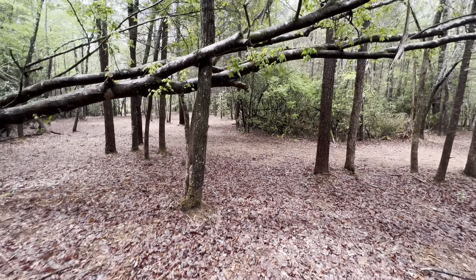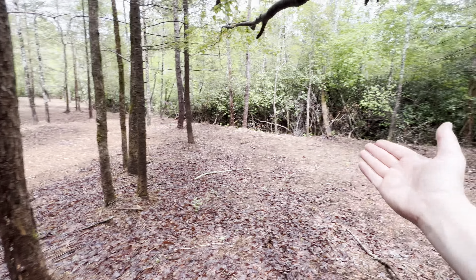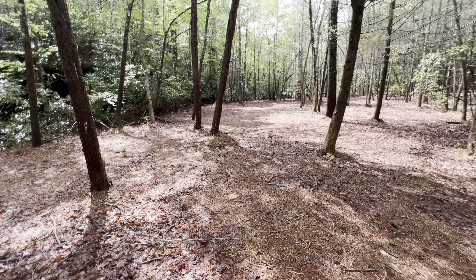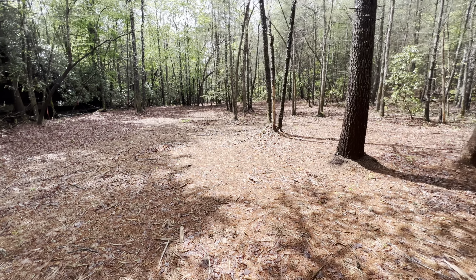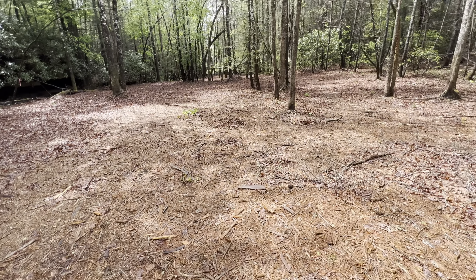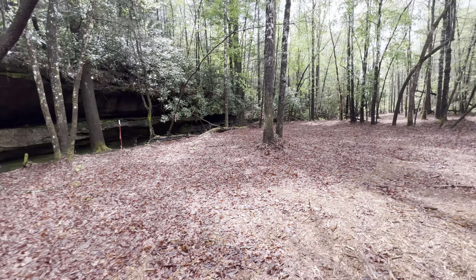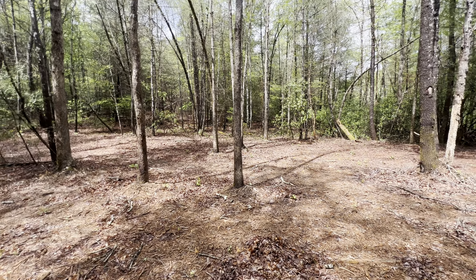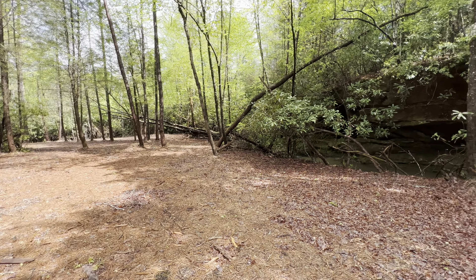Another thing — a person could clear out the trees if they wanted to and make some pasture. You'd have grass to munch on and water to drink all year round. Let me just take a 360 so everybody can get a visual of the area.